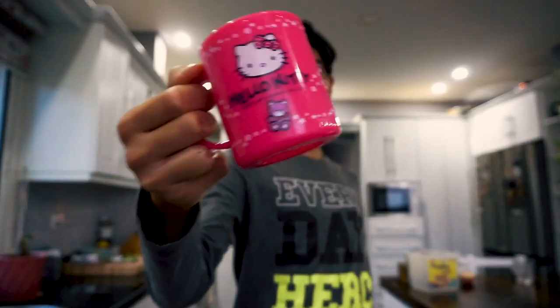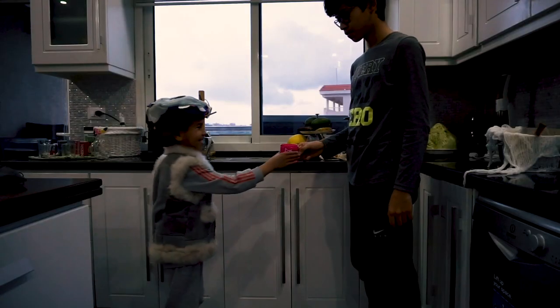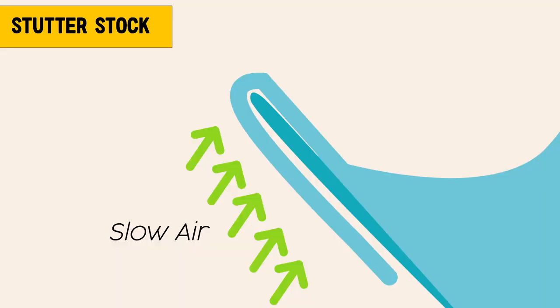My favorite mug — not this again. So the water does want to go in a straight line, but because of the Coanda effect, it's pushed by the ambient air, which is slow but high pressure, onto the surface of the cup. And so it flows onto the surface of your cup and down onto the counter, onto the floor, causing the mess in your kitchen.